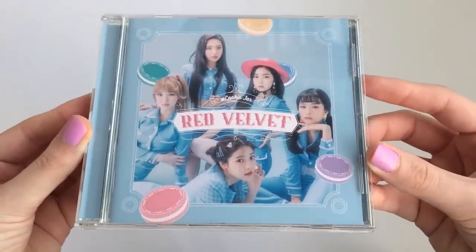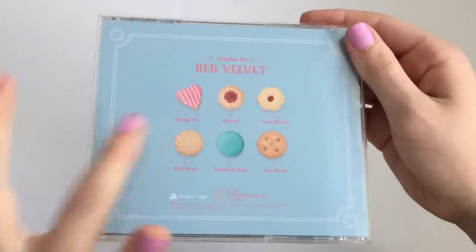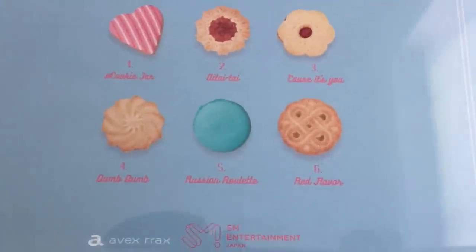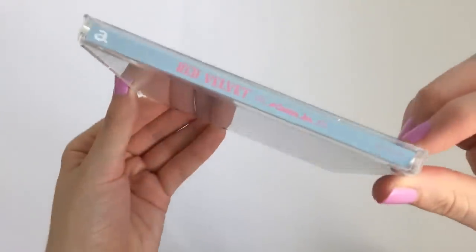I love their concept. It is absolutely adorable. And the back — oh, this is so cute. The track list is like with cookies. Oh my god. Here's the track list. So adorable. And the side.